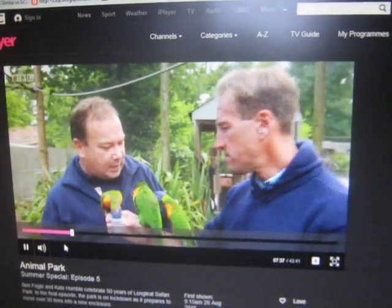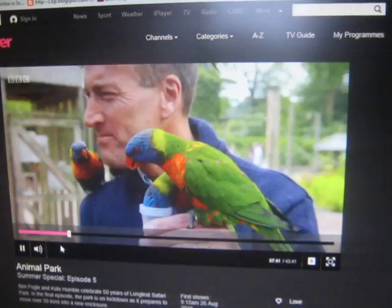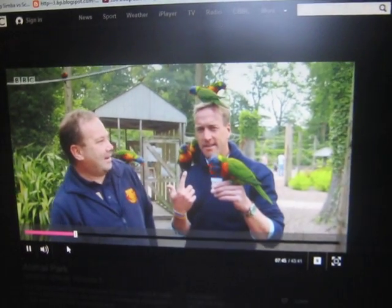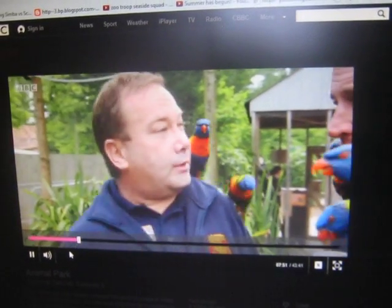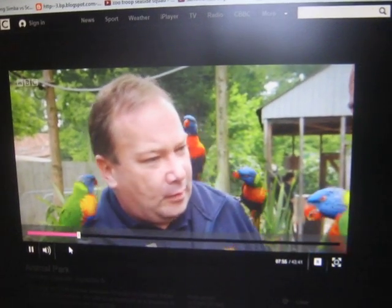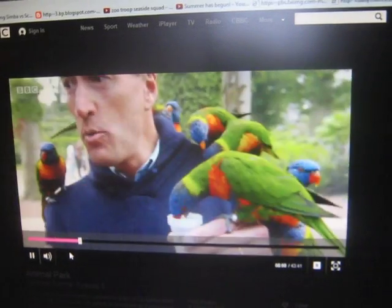If this were a free-flight aviary without us coming in, you'd have to peer through the mesh — you just want to get close. Is there something on my head? I'm afraid so! So where are these guys actually from originally? The lorikeets come from Australasia and Southeast Asia. These are actually a particular type of rainbow lorikeet.